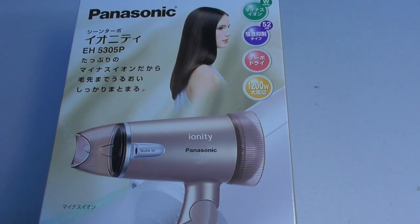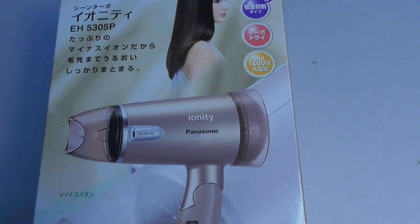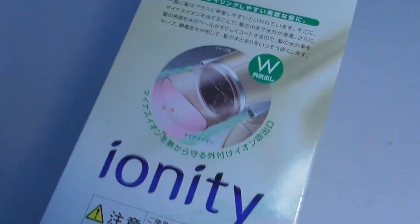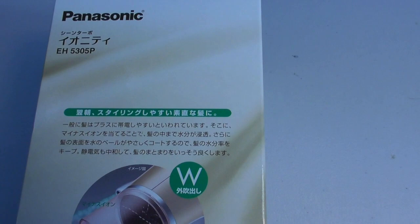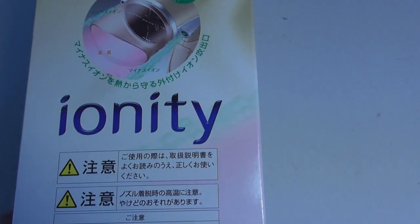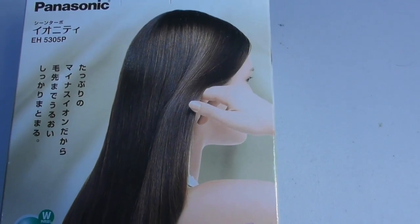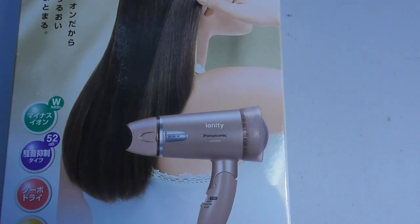This is going to be a review of the Panasonic Ionity model EH5305P. It's made by Panasonic. You cannot get this in the United States. This was shipped to me from an online purchase directly from Japan. The claim is that this is one of the quietest hairdryers on the market and it is not available in the U.S.